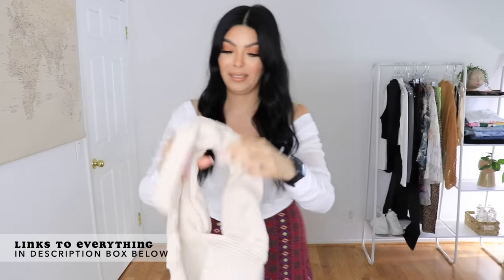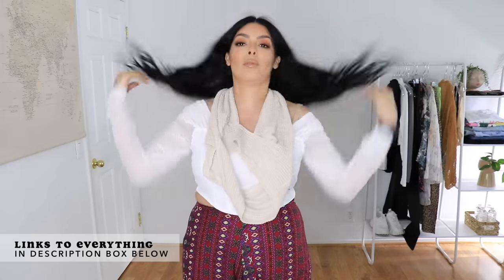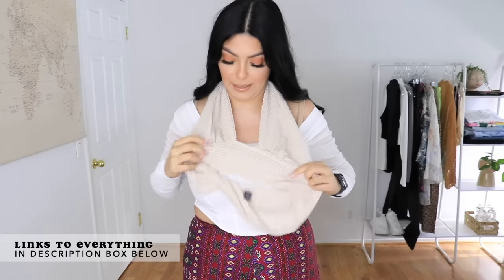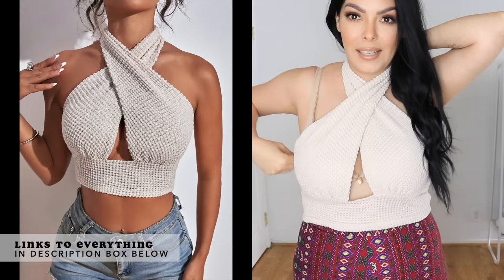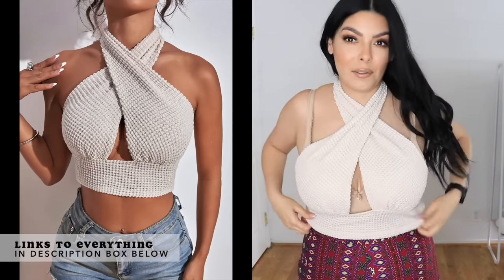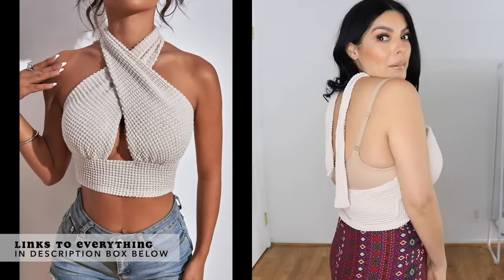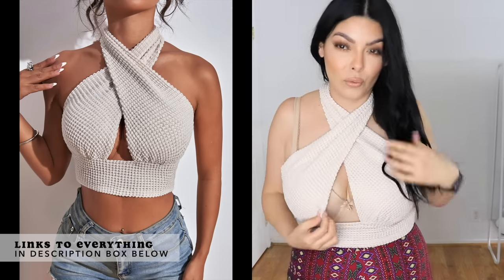It's a halter top and it's kind of scary because it goes over your head like this and it's supposed to just hold on to your girls — so this looks like it's already got to go back. It's so loose. I guess this would be cute over a bathing suit top, but as a standalone top there's no way because the material is really really see-through.